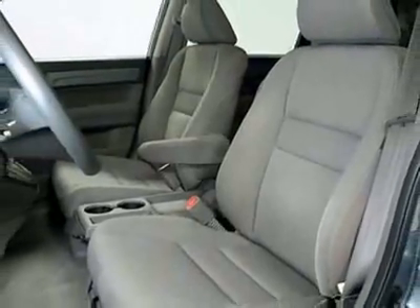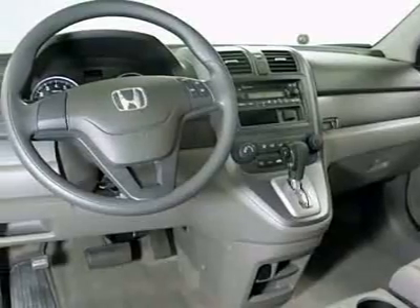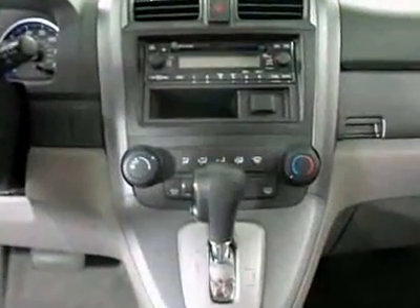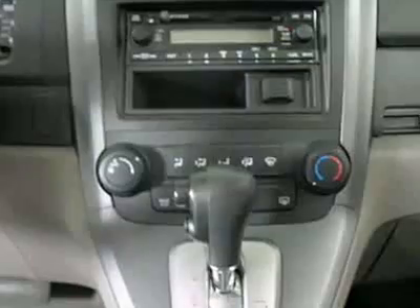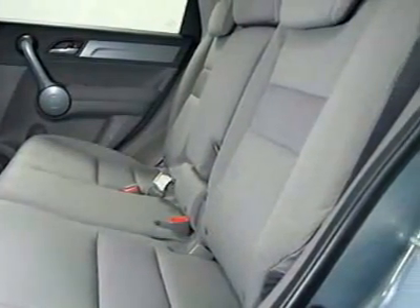This vehicle gets 20 miles per gallon in the city and 26 on the highway. The CR-V boasts a 2.4-liter inline-four engine and has a 5-speed automatic transmission. This vehicle comes equipped with power steering,